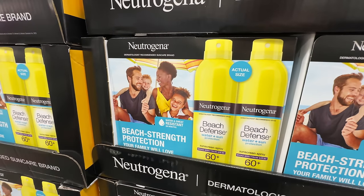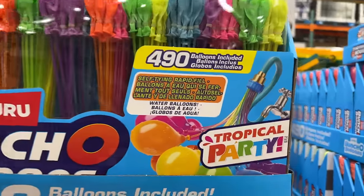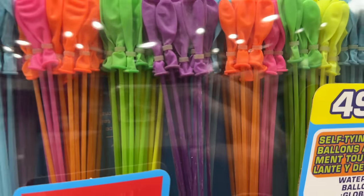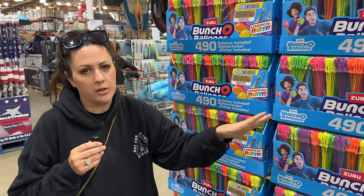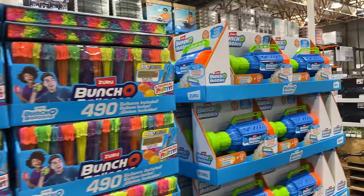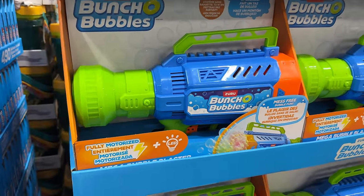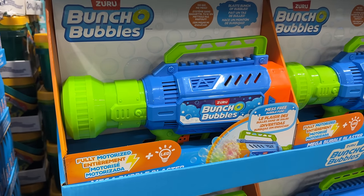I've always been fascinated by this product — a bunch of balloons where you can fill up a ton at once, separated in little clusters, for $24.99 — 490 balloons included! My niece Kaylee would have so much fun. Right next door there's also a bubble blaster LED for $19.99 — that might actually be the better deal.